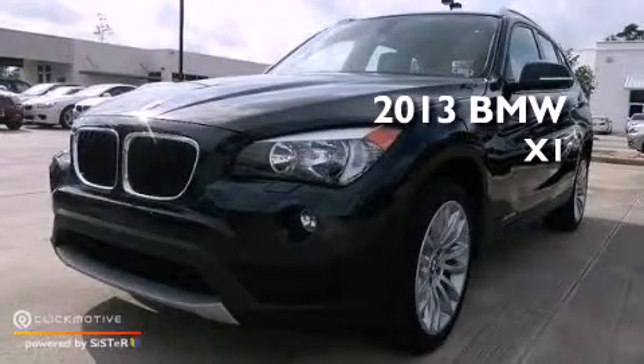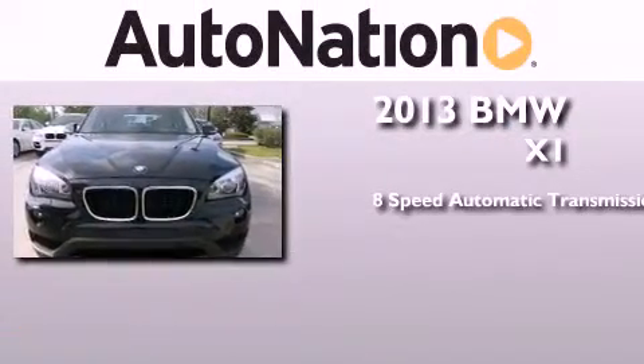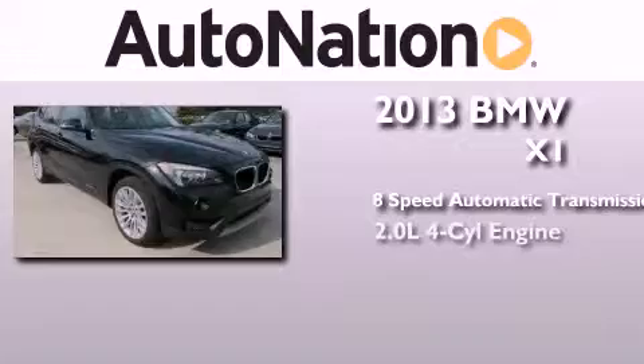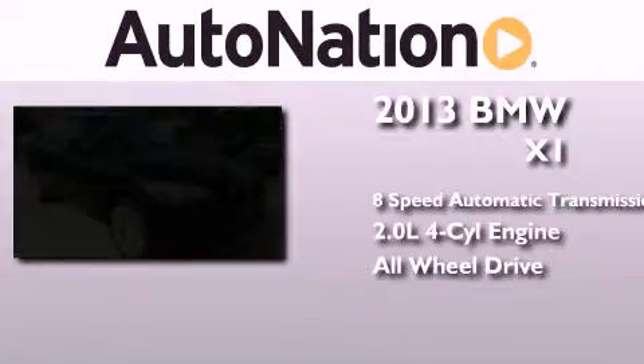This is a brand new 2013 BMW X1. This crossover has an 8-speed automatic transmission, an inline 4-cylinder engine, and the added safety and control of all-wheel drive.